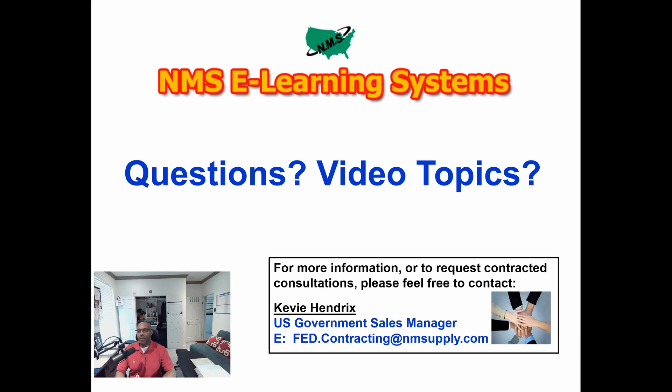My name is Keevy Hendricks. If you're interested in a one-on-one contracted consultation with me, I am available and at your disposal. Feel free to drop me an email at fed.contracting@nmsupply.com — shown right there on the screen. I'll answer all emails, respond back to find a time that works, and pour as much of my knowledge base into you. I'm very excited to use YouTube to spread the word to people looking for new, recession-proof opportunities to do business with the world's largest customer, the DLA.